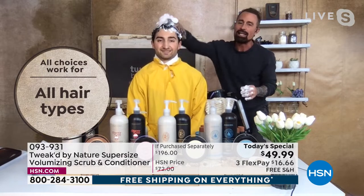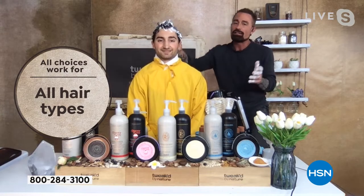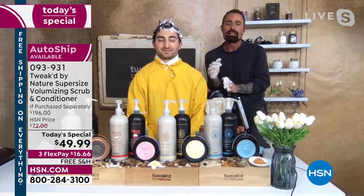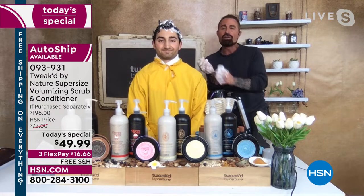If you're really compacted, give it two minutes. The fruit acids, the alpha-hydroxy acids, the activated charcoal will literally get rid of all of this. At that point you bring in the conditioner and you are golden — you've now effectively treated, conditioned, and volumized your hair.